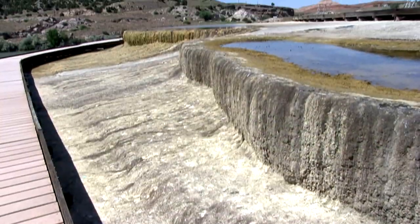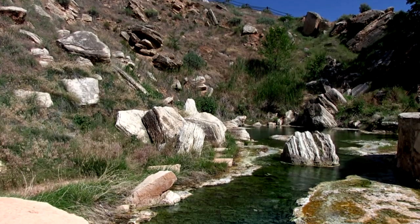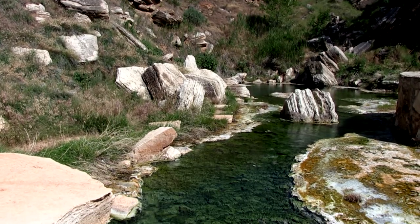We're really working on some trails. We've got about 8 miles of trails now, and we get a lot of people that like to walk our trails.